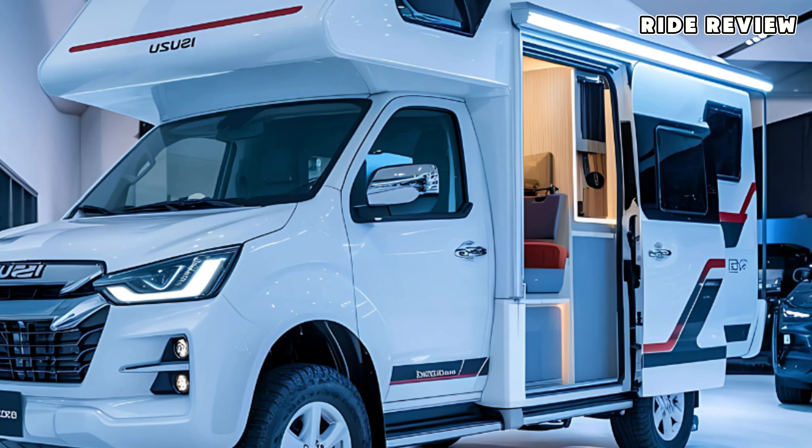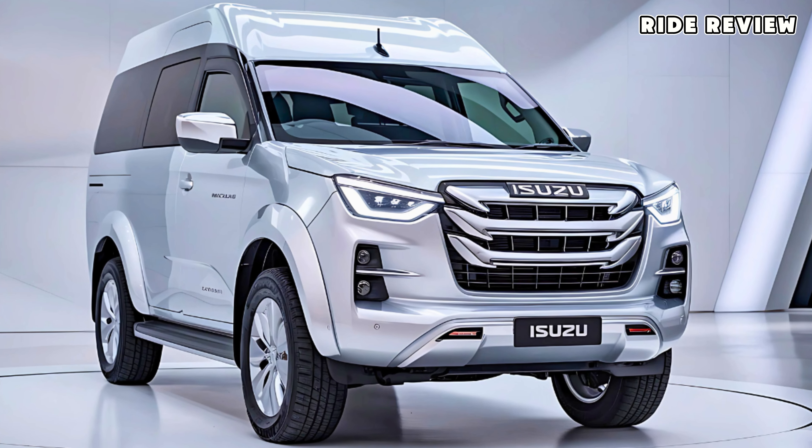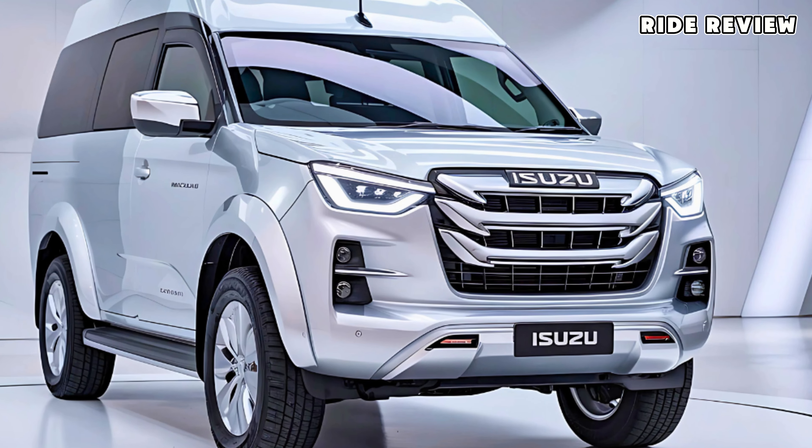That's it for today. Make sure to stay tuned to Ride Review, where every day we'll be uncovering new details and features of this van to keep you in the loop.